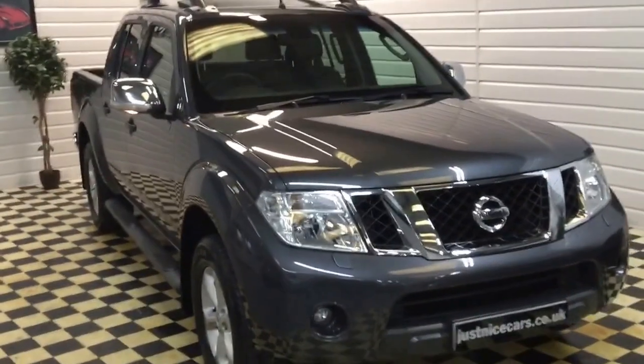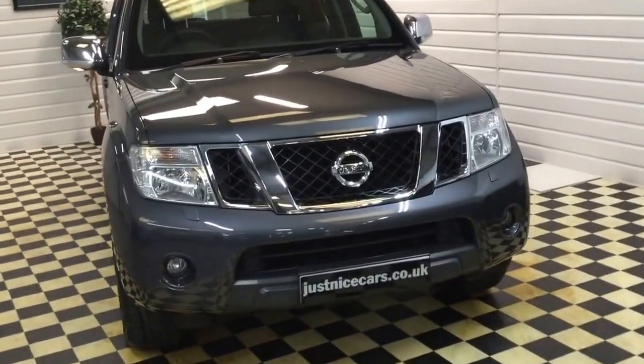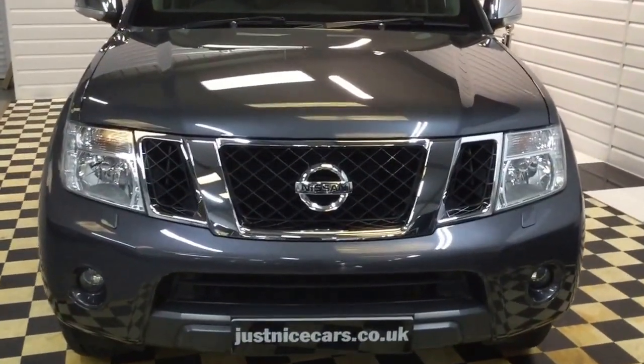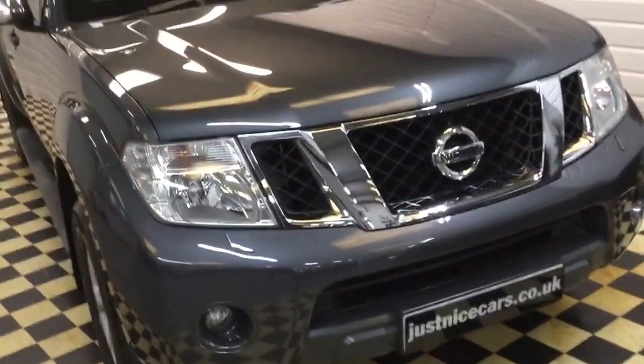If you're looking for a nice pickup with no VAT to pay, this is a February 2011 tanker. Full description on our website at justnicecars.co.uk. If you have any questions please give me a call at any time. Thanks for watching.